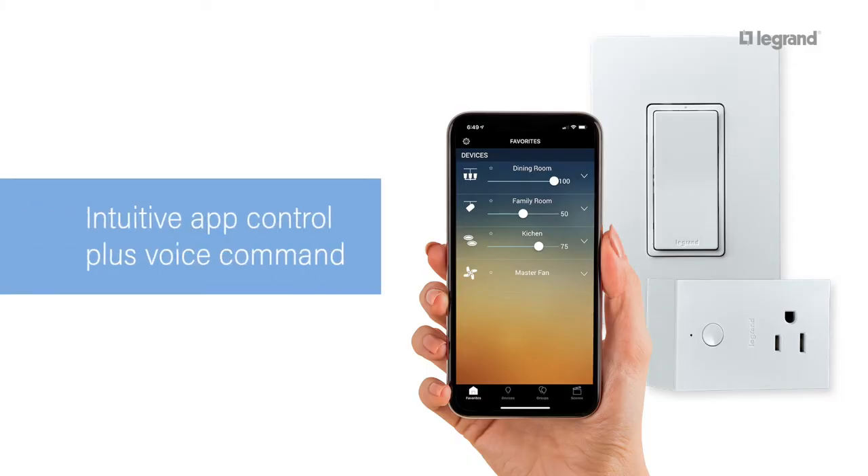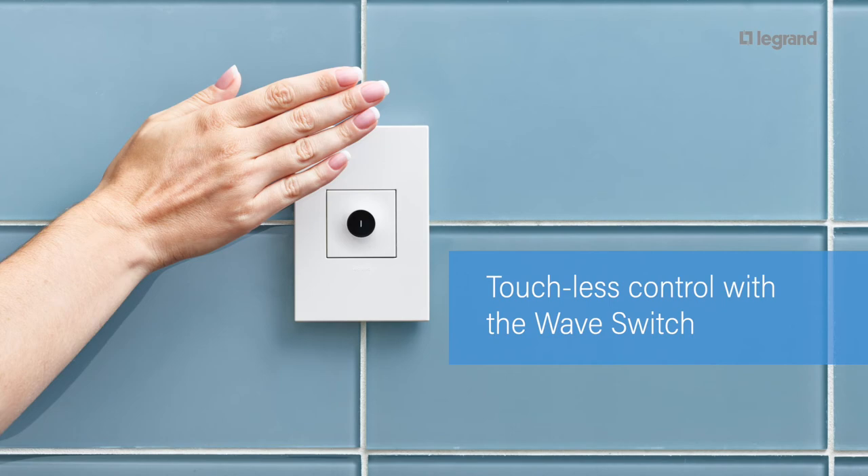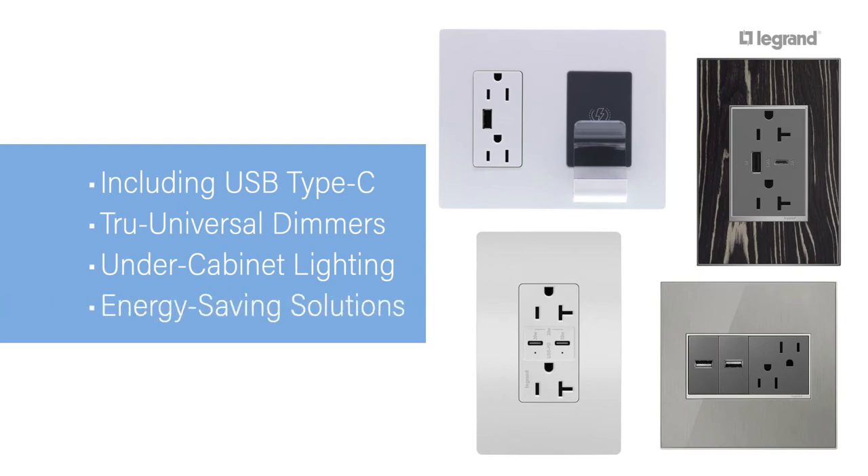Smart lighting solutions for intuitive control right from a smartphone or tablet, or by asking Alexa. Touchless control options for adding convenience and reducing the spread of germs. Built-in charging, including ultra-fast and Qi wireless enabled models, and much more.